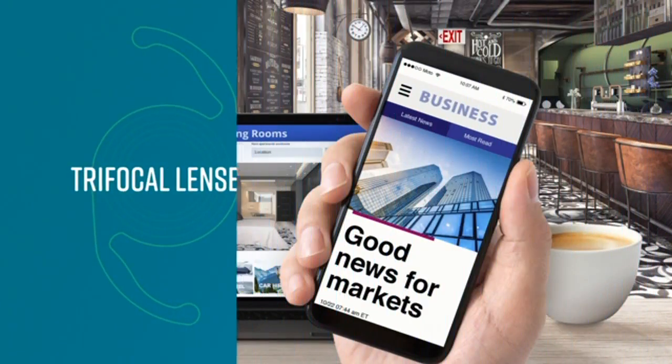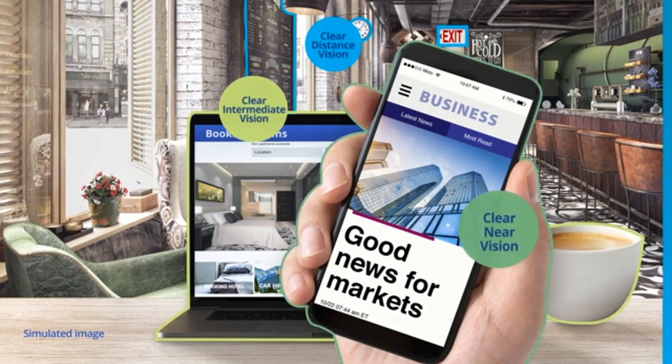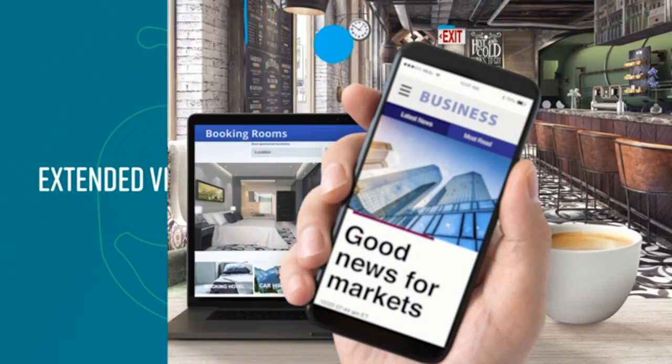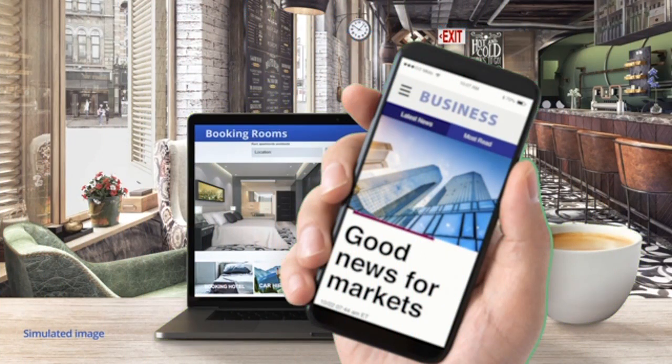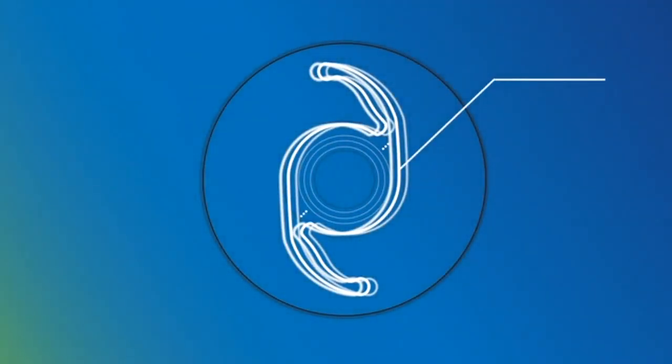With a trifocal lens, you'll be able to see clearly far away, at arm's length, and up close. Extended vision lenses provide enhanced vision far away and at arm's length, as well as functional near vision. And if you experience other conditions that affect your vision like astigmatism or presbyopia, it's possible to correct those during cataract surgery.